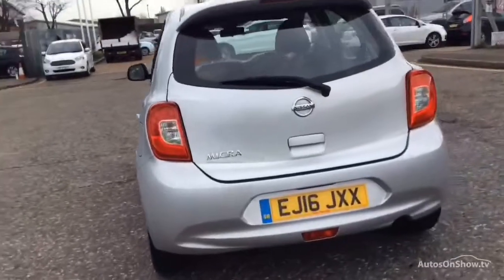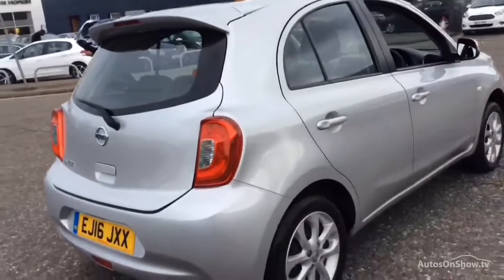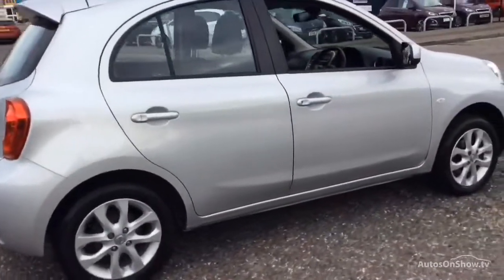If for any reason you decide it's not exactly what you're looking for, don't worry. We have access to over 1,500 approved pre-owned Nissan models in group stock.